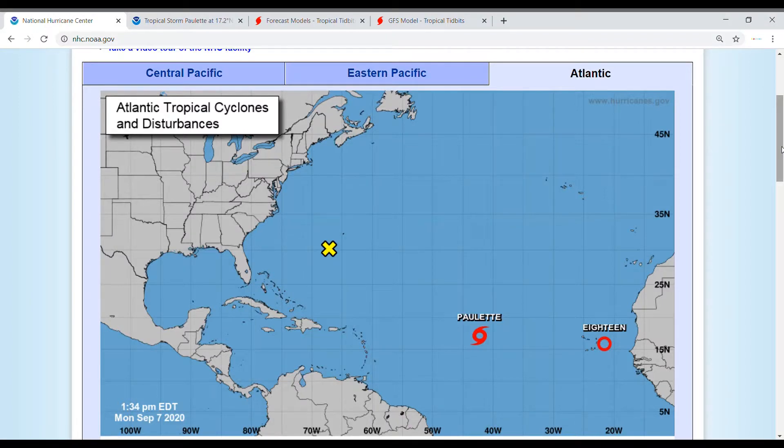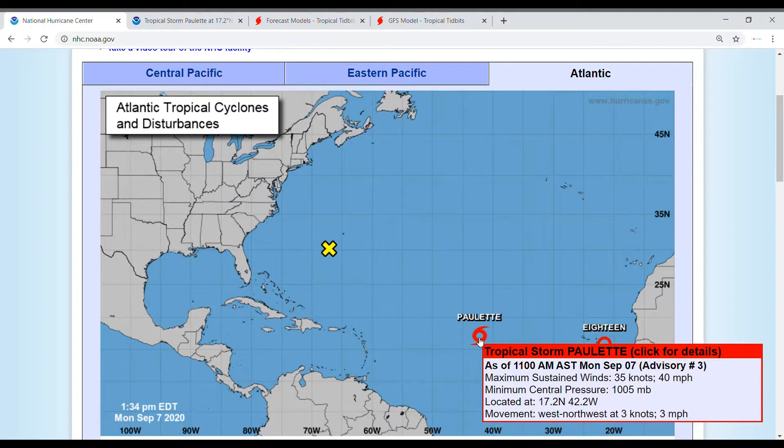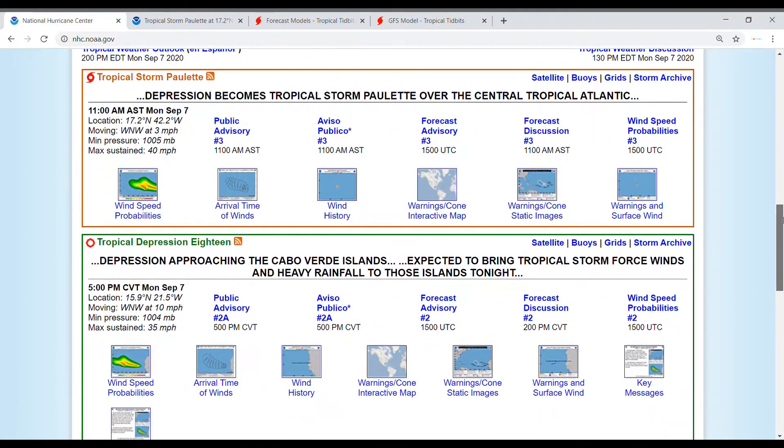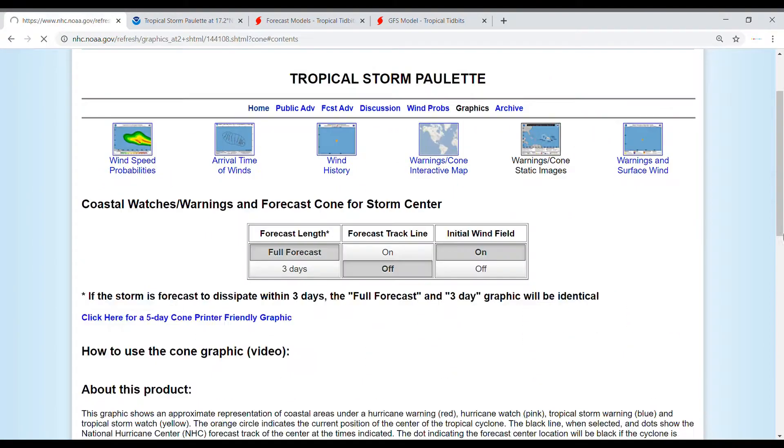Hello and welcome back to another in-depth weather video. Today we're going to be talking about Tropical Storm Paulette, which has formed in the Atlantic. If you like this video, make sure to like, comment, subscribe, and hit the bell. Tropical Storm Paulette currently has maximum sustained winds of 40 miles per hour, a minimum central pressure of 1005 millibars, and is moving west-northwest at 3 miles per hour.